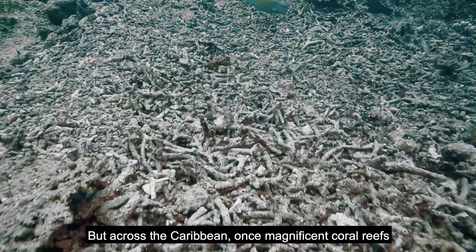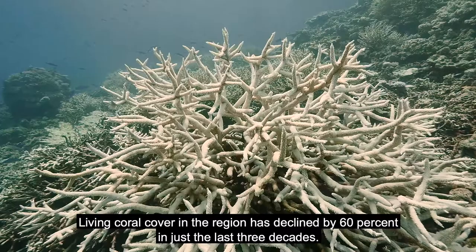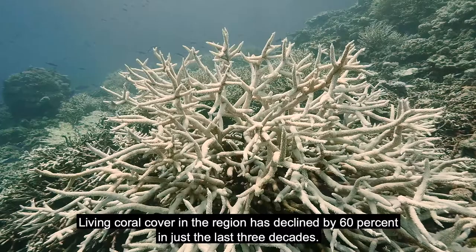But across the Caribbean, once magnificent coral reefs are dying at an alarming rate. Living coral cover in the region has declined by 60% in just the last three decades.